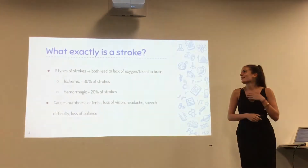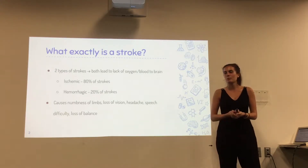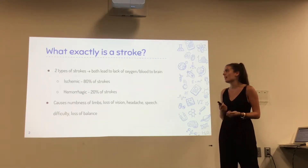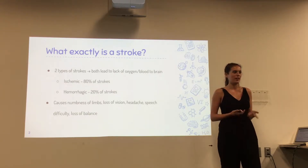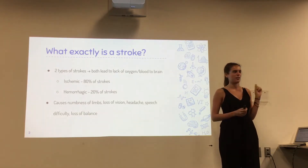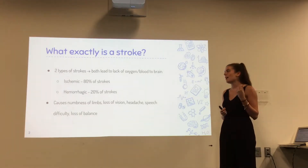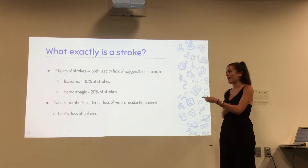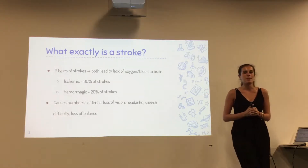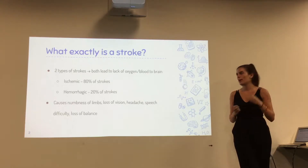I'm going to start out with what exactly is a stroke. There are two different types of strokes, but they both basically lead to the lack of oxygen and blood going to the brain. The first type is similar to a heart attack where there are blockages in the blood vessels leading to the brain, and then the second type is hemorrhagic, which is when a blood vessel bursts going to or in the brain.